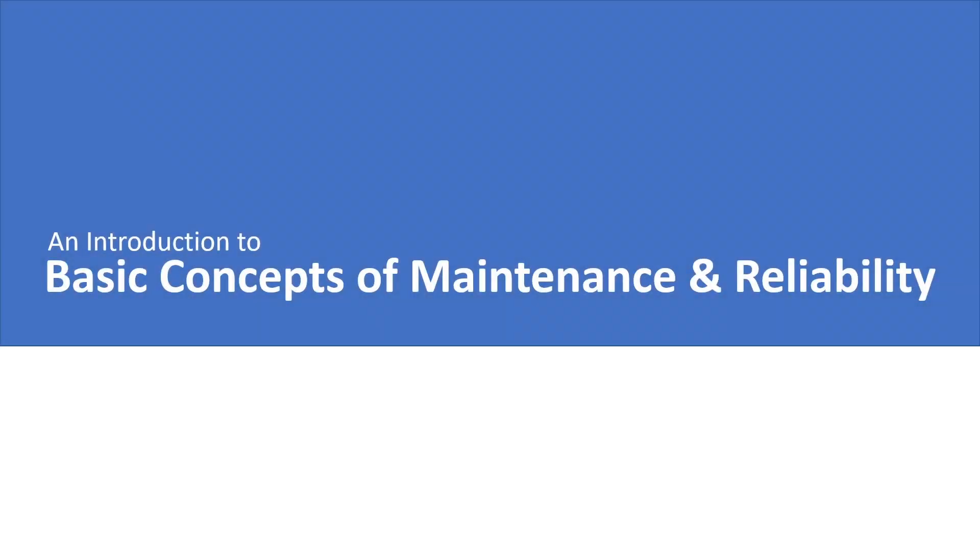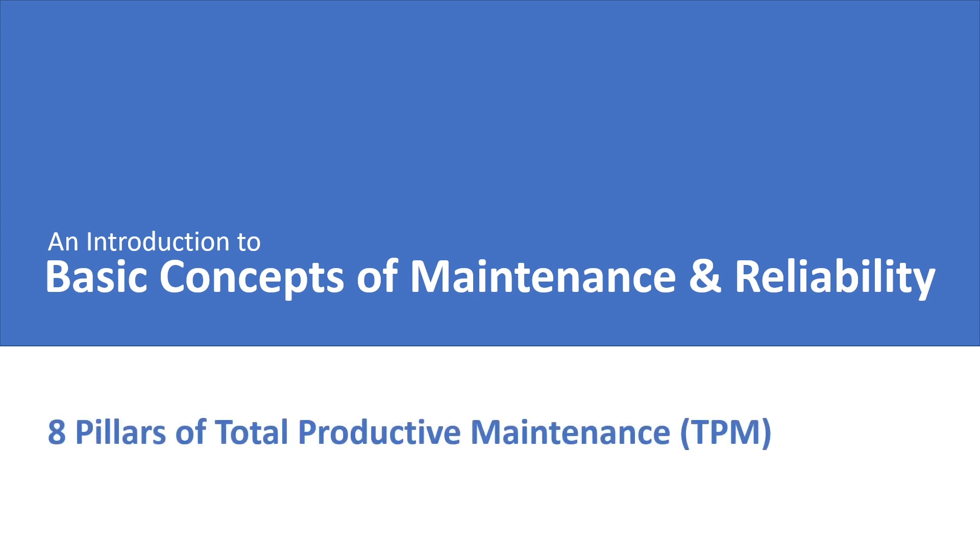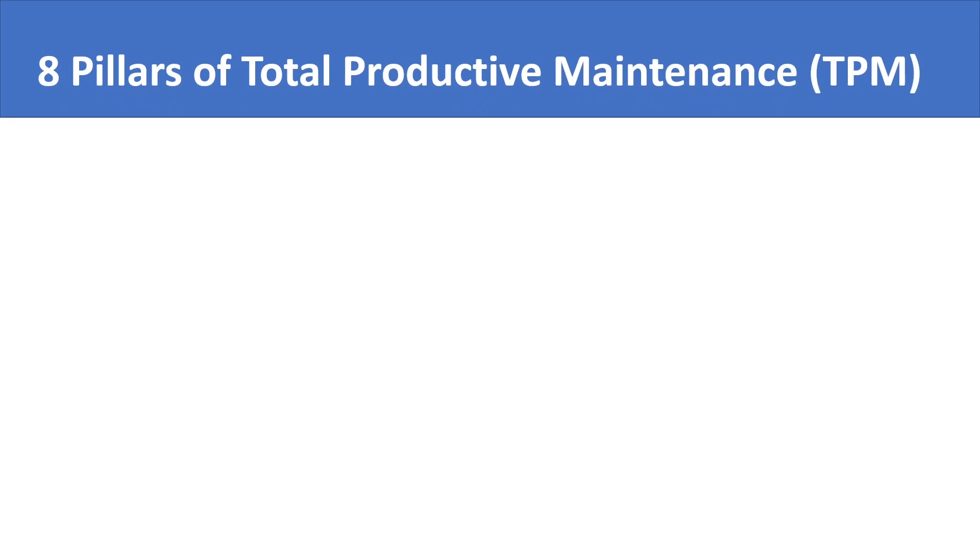Welcome back to an introduction to basic concepts of maintenance and reliability. In the last lecture, we introduced you to the total productive maintenance system. In this lecture, we are going to discuss the eight pillars of total productive maintenance, which represent the eight implementable practices that will bring the TPM change.